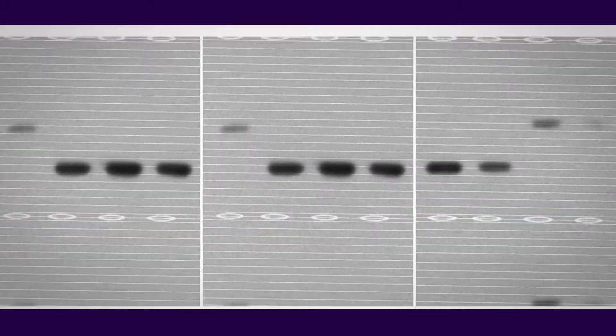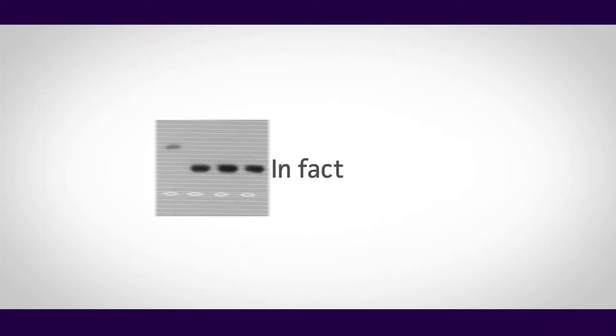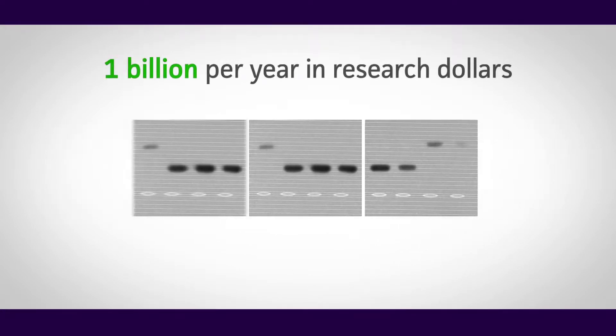Have you had reproducibility issues in your experiments? All scientists have at one time or another. In fact, contamination and misidentification of cell lines contributes to the loss of one billion dollars per year in research funding.